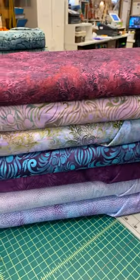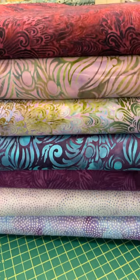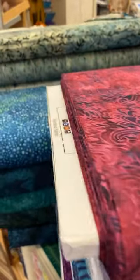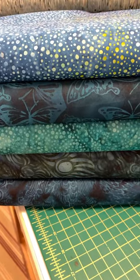These are all from Island Batik and there are a whole variety of colorways. We've got the oranges, the falls, purples, teals, pinks — just lots of fun, beautiful new batiks — and the dark teals and the navy blues.